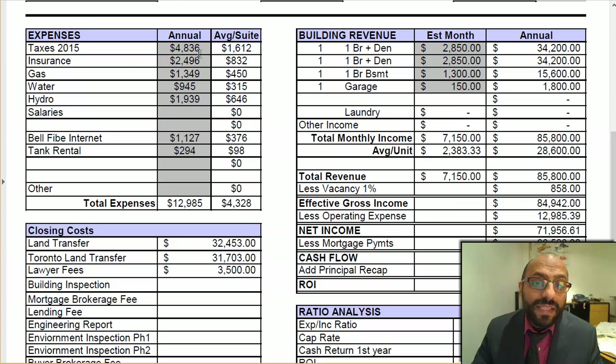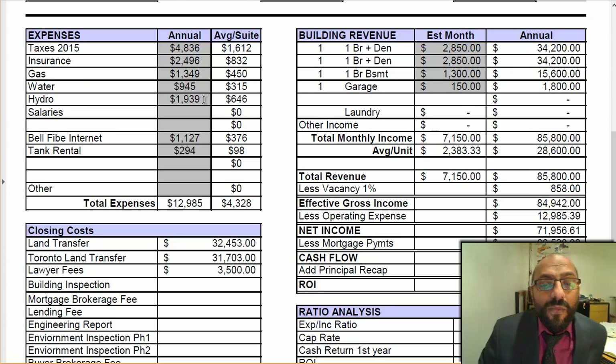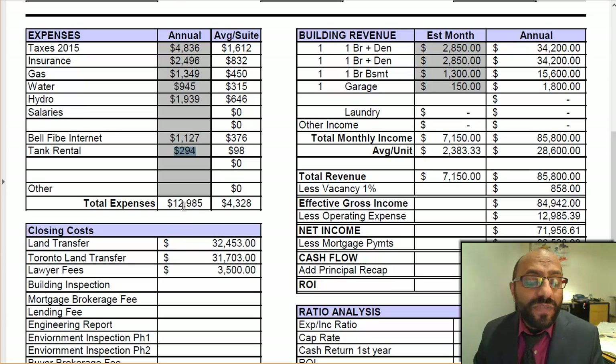Looking at the taxes: $48.36 for taxes. Insurance is $24.96. Gas per year is $1,349. Water $945. Hydro is at $19.36 — though hydro is included for the main floor unit; the other units are paying their own hydro, so that should be a lot less, probably around $600 for the basement since their rent includes hydro. Gas is paid by the landlord. Internet is included at $1,127 per year, and the hot water tank rental is $294. Total expenses for the year: $12,985.